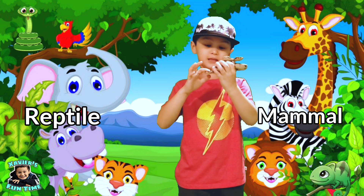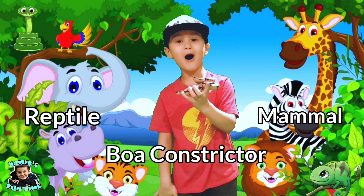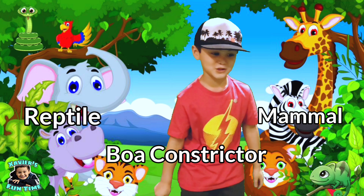Hey guys, this is a boa constrictor. Is it a mammal or a reptile? Yes — boa constrictors are reptiles.